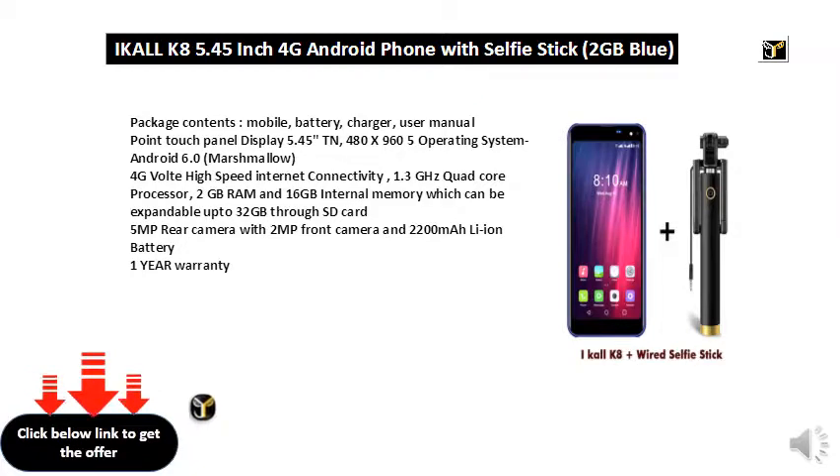480x960 resolution. Operating system: Android 6.0 Marshmallow. 4G VoLTE high speed internet connectivity. 1.3GHz Quad-Core processor. 2GB RAM and 16GB internal memory, expandable up to 32GB through a SD card. 5MP rear camera with 2MP front camera.